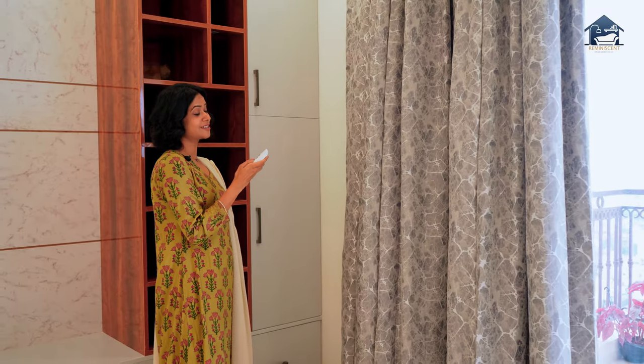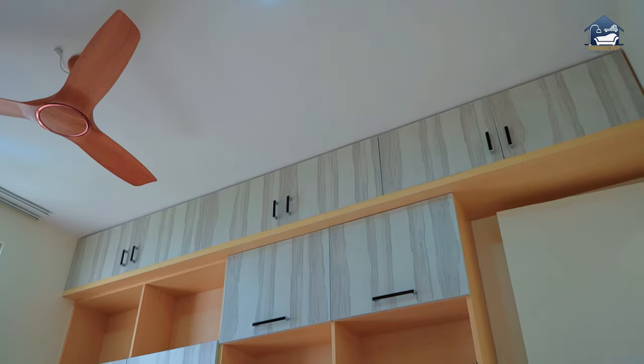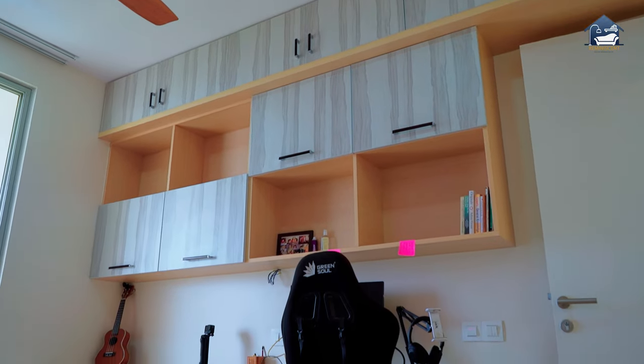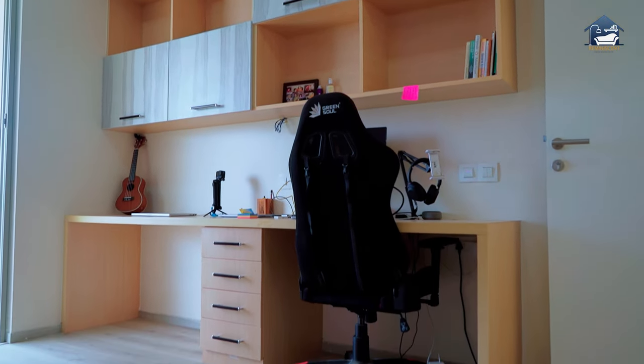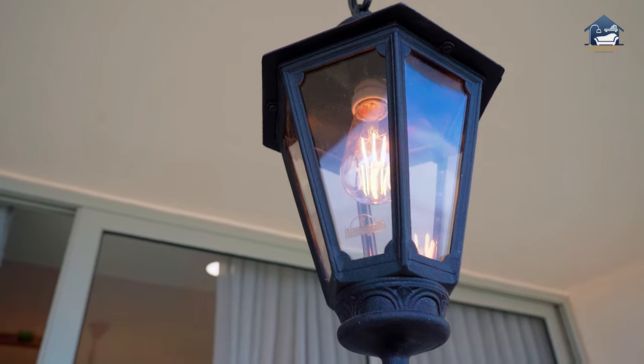These are completely motorized curtains, so you can easily draw them in and out. Post-pandemic, we all wanted that one nook in the house where we can focus and work from home, and I just love this work-from-home space — the table height and everything is ergonomically designed.